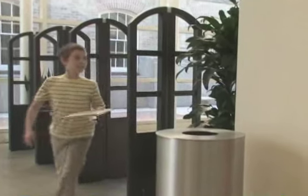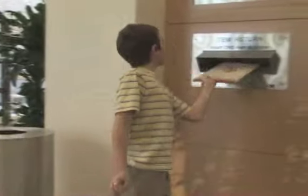And with the library's new smart shoots, books are checked in automatically as you return them.